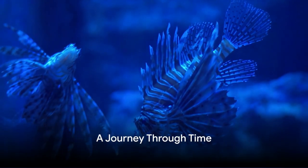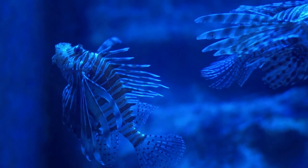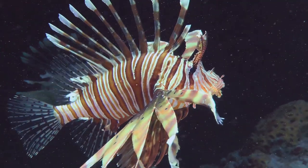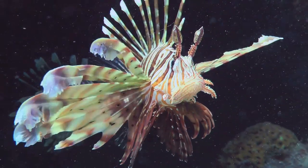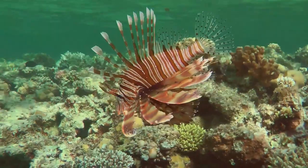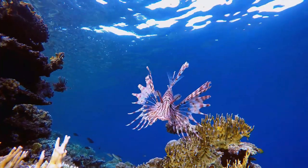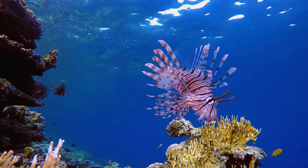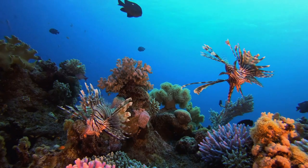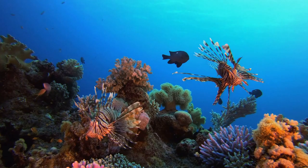Ever wondered how the lionfish came to be? Buckle up because we're going on a journey through time. Our journey begins millions of years ago, when the first lionfish swam through the Earth's oceans. These ancient lionfish were similar to the ones we know today, with their long, venomous spines and vibrant colors. Over time, as the world changed around them, so did the lionfish. Now let's fast forward to about half a million years ago — this is when we start to see the different species of lionfish we know today. There are actually about 12 species of lionfish, all belonging to the Terroir genus. Each species has its own unique characteristics, but they all share the trademark features: the striking stripes, the feathery fins, and of course, the venomous spines.